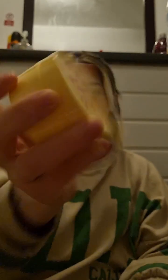First up, I picked up the Banana Butter repair and restore leave-in conditioning and styling product. This is perfect for dry, frizzy, and textured hair. I'm really hoping this works on my hair because my hair needs some serious work right now.